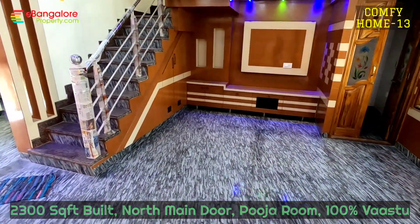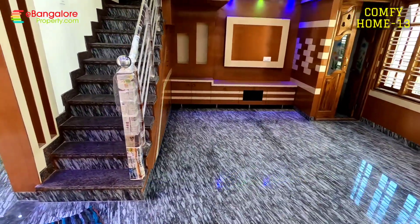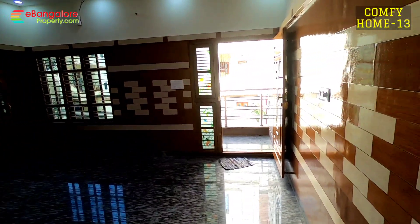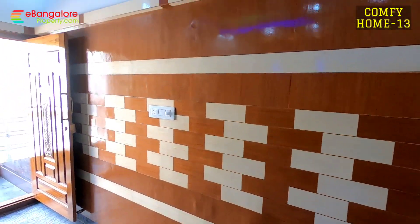This is the living room — wall panelling work and you can see the TV unit. Poja room with complete wooden wall panelling with polish; veneer polish work has been done.